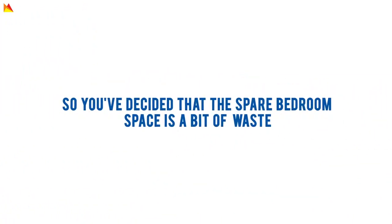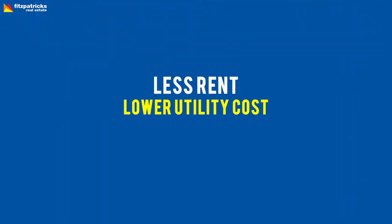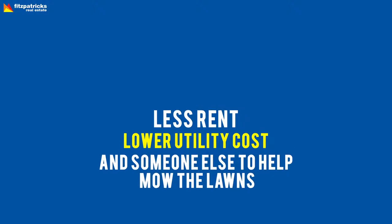So you've decided the spare bedroom space is a bit of a waste — why not get a friend to move in and share the costs? Less rent, lower utility costs, and someone else to help mow the lawns. Or is someone moving out and you'd like someone else to move in?